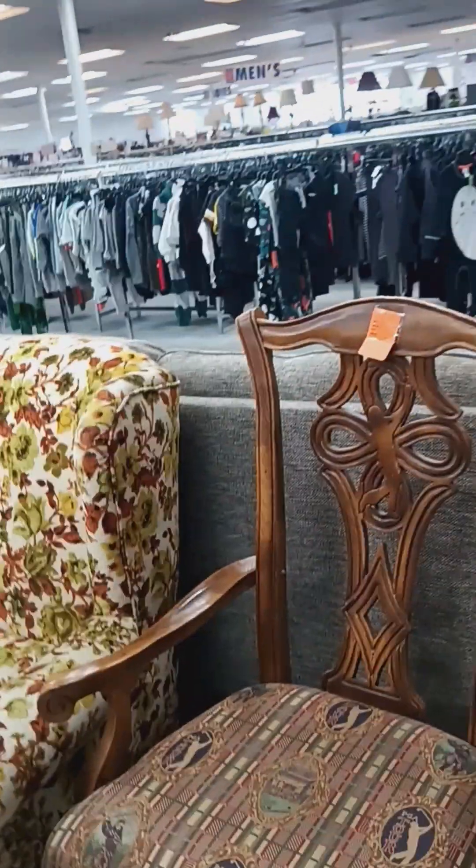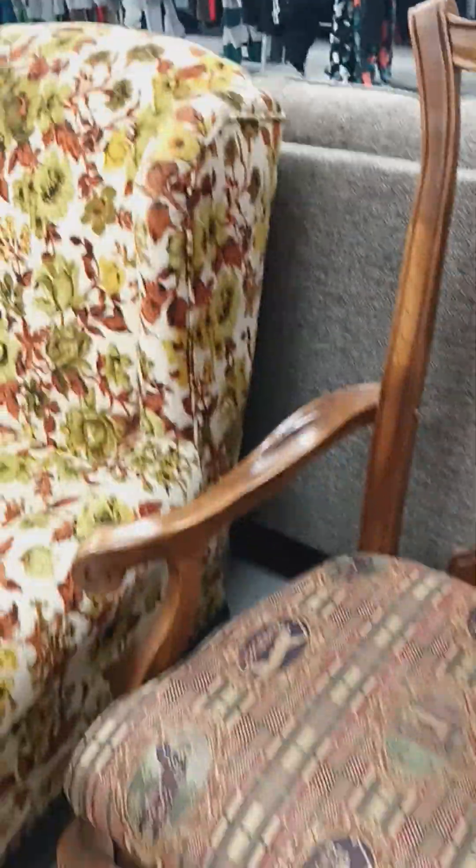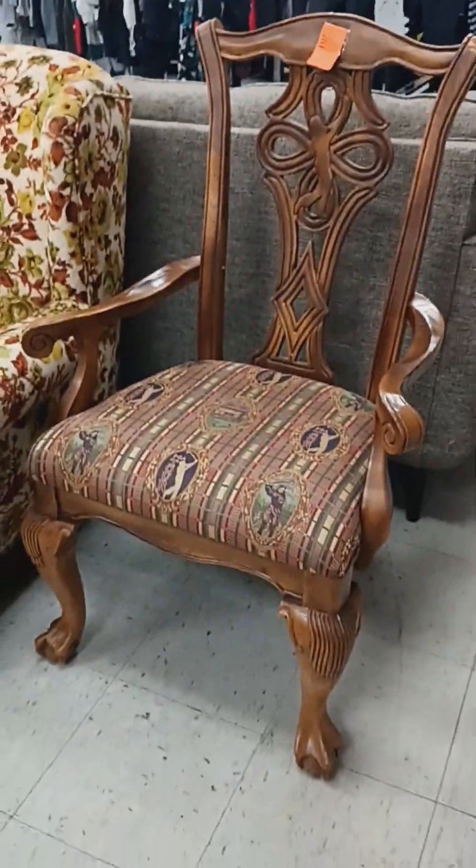Look at this — that's the coolest chair ever! And the golf ball feet — wow! My mom is going to buy this and take it home. She's got to have this chair. She just thinks it's the coolest thing. She was an avid golfer in her day, so we're going to take this home.